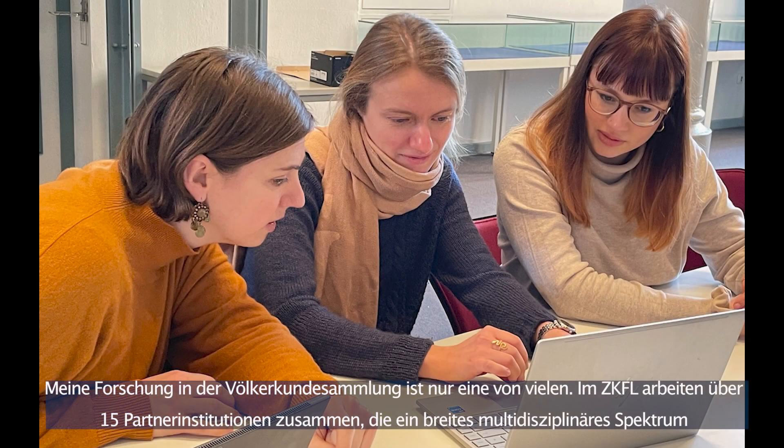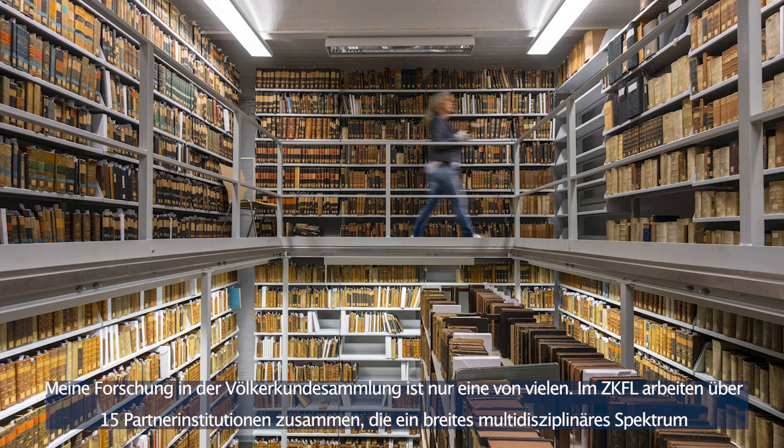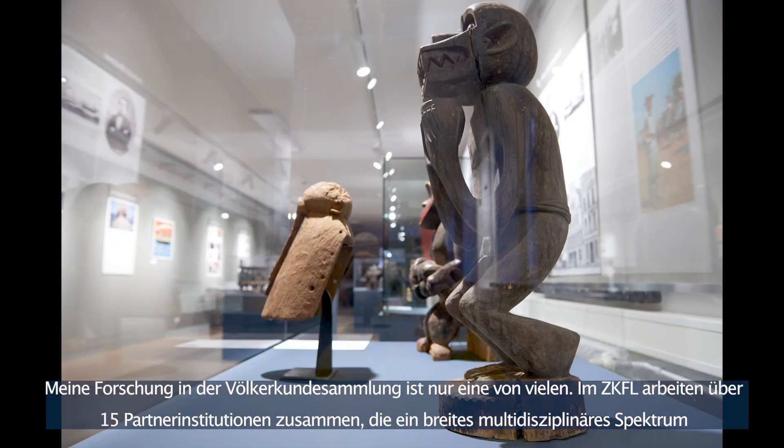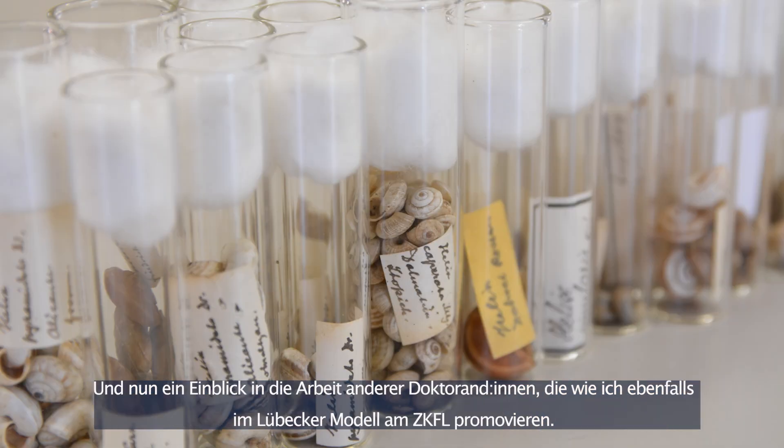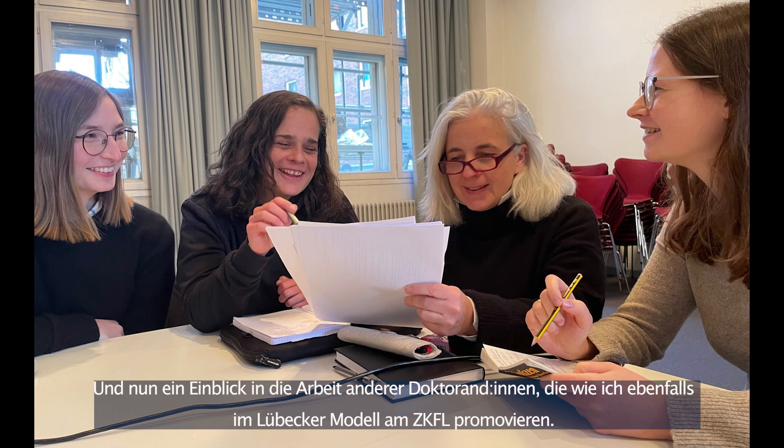My research at the ethnological collections is just one of many. With over 15 institutions supporting a broad range of fields and multidisciplinary combinations for research, the possibilities for advancing the humanities and cultural studies in Lübeck are truly limitless. And now, a glimpse into the work of other doctoral researchers in the Lübecker Model.